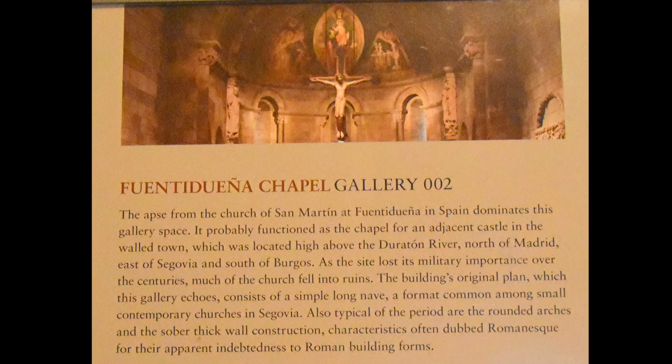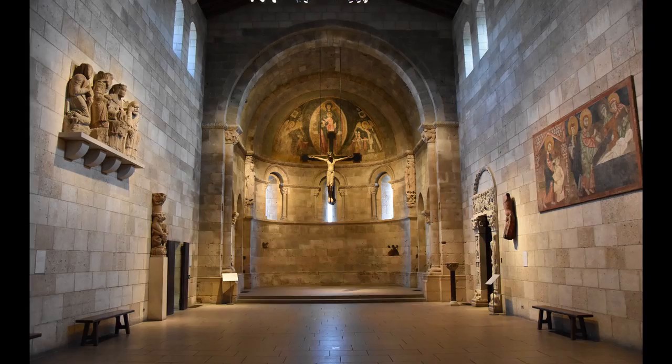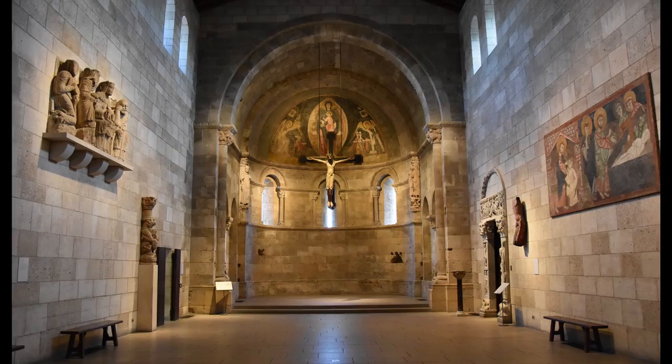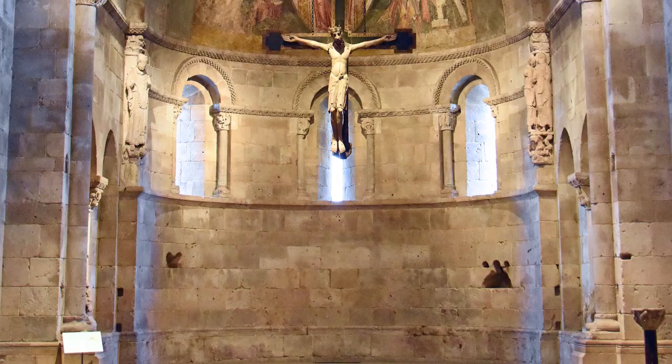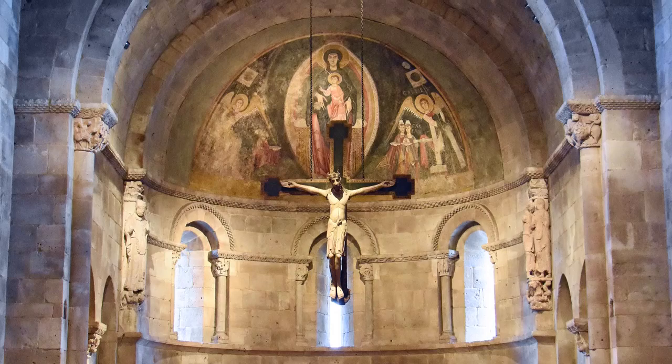The apse from the church of San Martín at Fuentidueña in Spain dominates this gallery space. The Church of San Martín probably functioned as the chapel for an adjacent castle. The plan — a long nave without projecting transepts or side aisles — is common for small Romanesque churches in Segovia. Also typical of the Romanesque period is the sober, thick-wall construction interrupted only by small windows and rounded arches. An unusual feature of this apse is the large scale of the figures on piers.